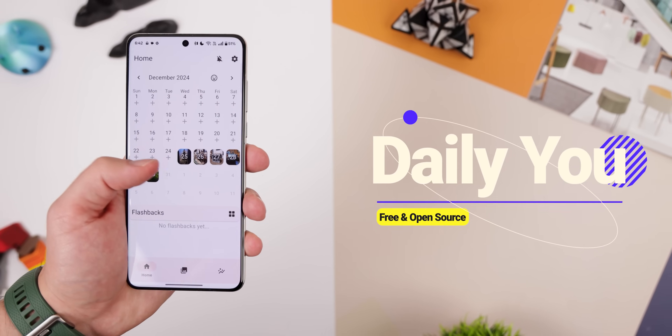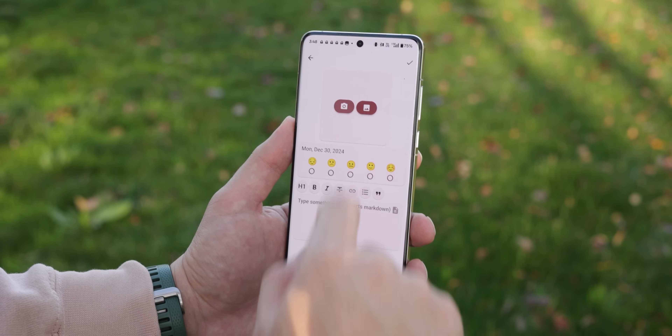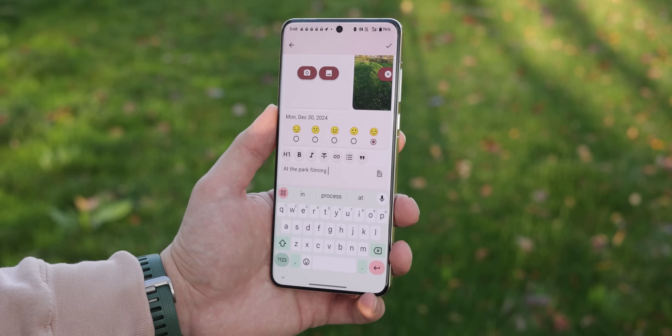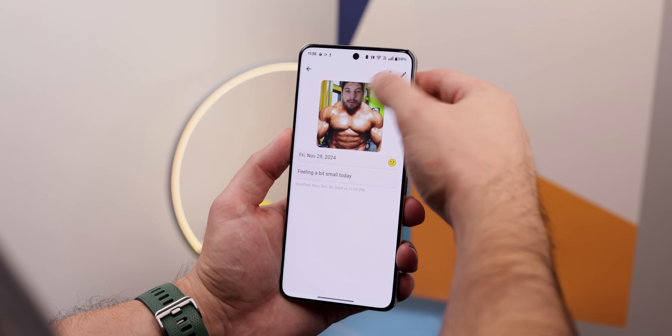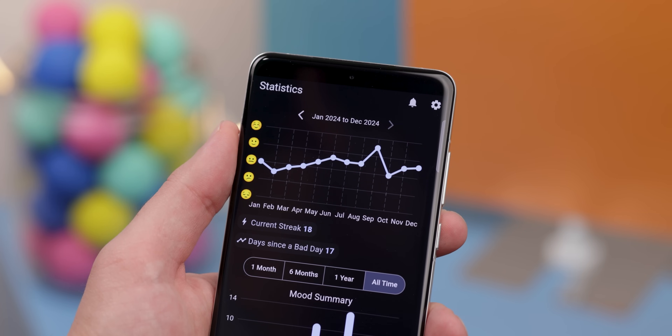With the new year finally upon us, it's the perfect time to tackle your resolutions, and Daily You is here to help. It's a self-tracking app that lets you log daily activities with a photo, mood, and description, making it easy to reflect on your progress. Trying to lose weight or gain muscle? Snap a picture after each workout and see your transformation unfold. Want to track your mood over time? The app offers a line chart to visualize changes over time. Best of all, it's completely free and open source.